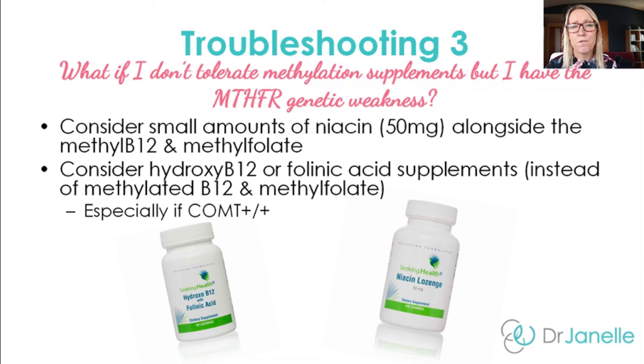If you've followed the troubleshooting suggestions and you're still having problems with methylfolate even though you're homozygous for the MTHFR genetic SNPs, another option is to take a little niacin alongside the methyl B12 and methylfolate — it just helps balance out that methylation. You can take 50 milligrams, and Seeking Health makes a niacin lozenge for this purpose.